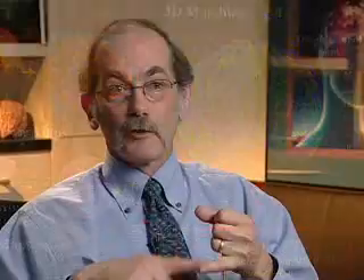We chose Sun because of the speed of the technology, because of the plan for future technologies, because of the company's stability, and because of the scientists that were associated with the company.